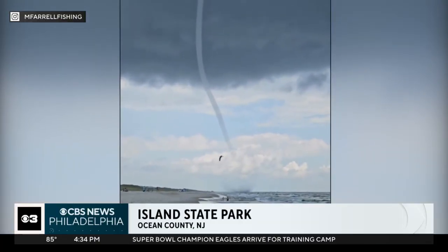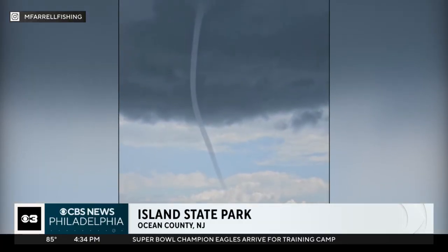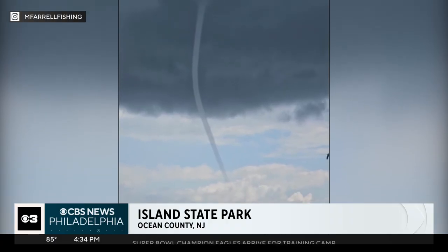You don't see them very often in person, but a waterspout was spotted today down at the Jersey Shore. It was captured on camera near Island State Park in Ocean County this morning. There was no severe weather in the area at the time.